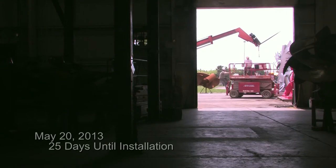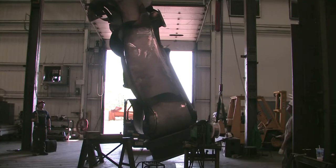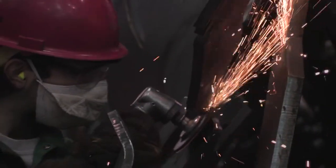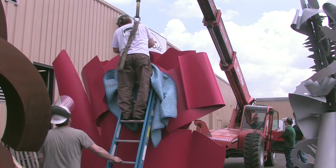The studio is winding up this week. These last two pieces have to go out this Friday — so we have four days left. We're presently in the final phase of fabrication: the final welding, grinding, sandblasting, and painting. Then it'll be shipped to site for installation.